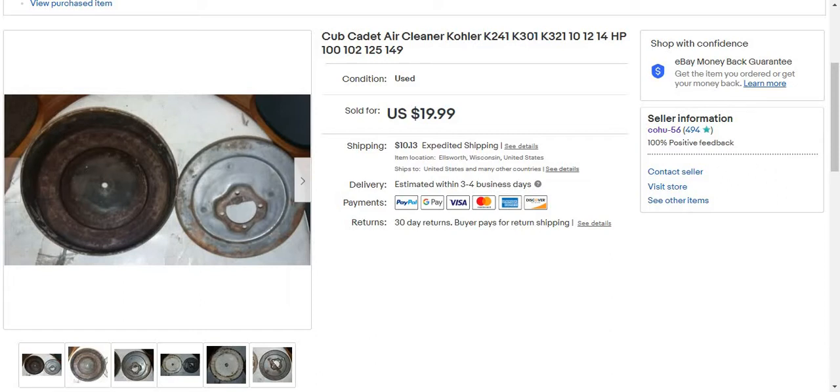And I sold it with the cover and the base, both pieces, and it sold pretty quickly. These sell pretty quickly because people have like the wrong size piece that goes in the hole, or they have the wrong size cover, or the base is the wrong size and they're missing it.